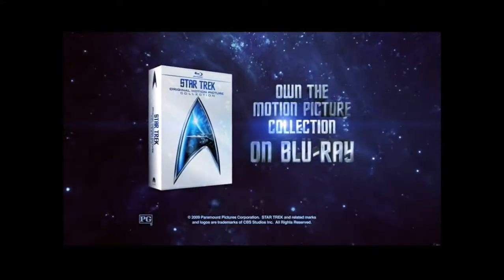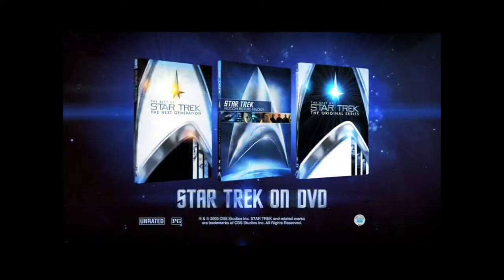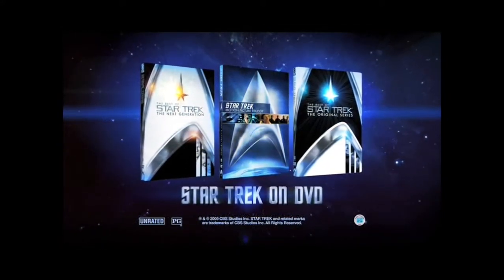Welcome aboard. Own the original motion pictures and the original series Season One on Blu-ray, and collect all the Star Trek missions on DVD.